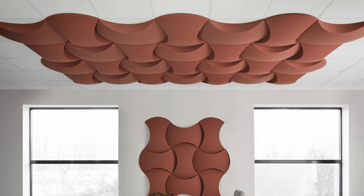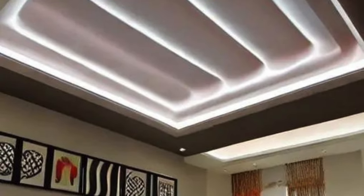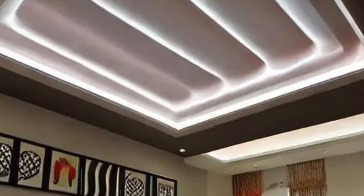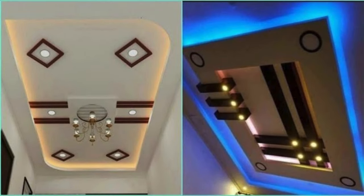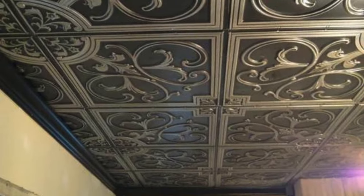One of the primary functions of ceiling panels is to enhance the acoustic environment within a space by absorbing or diffusing sound. This is particularly important in settings such as offices, educational institutions, and commercial establishments where controlling noise levels is essential for productivity and comfort. Acoustic ceiling panels are designed with materials that effectively dampen sound, reducing echoes and creating a more pleasant auditory experience.